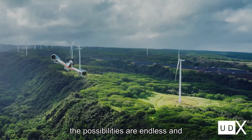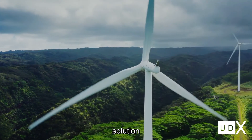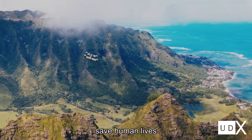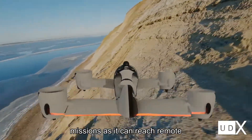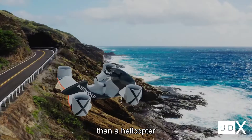The possibilities are endless, and Airwolf is by now the best and only solution. But the greatest responsibility is to save human lives. One of the key missions of UDX was to make the vehicle suitable for rescue missions, as it can reach remote locations and bring help more quickly than a helicopter.